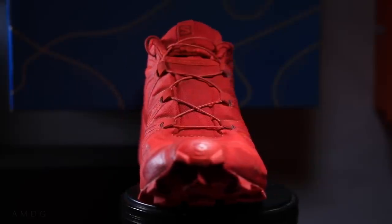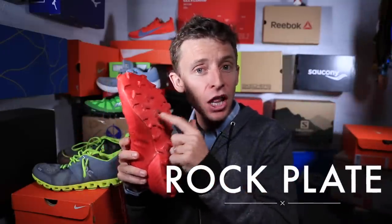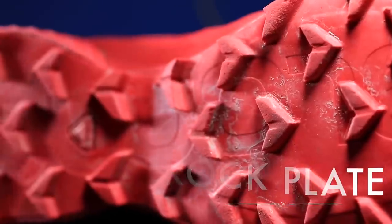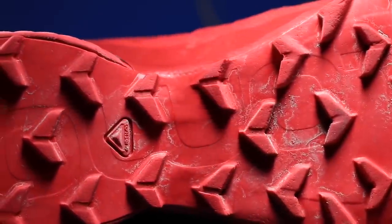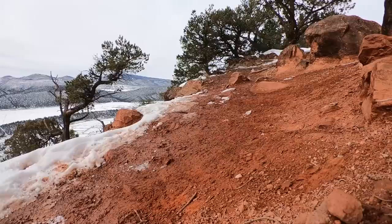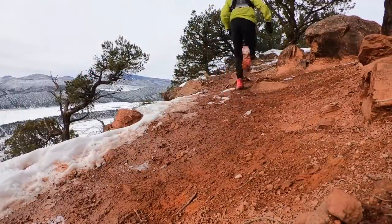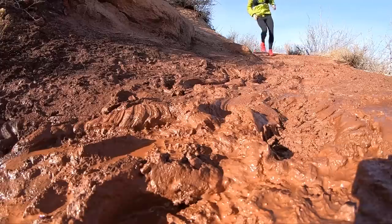One last midsole feature is the rock plate. A lot of trail running shoes like the Salomon Speed Cross 5 have a rock plate, which is basically a piece of hard plastic embedded between the outsole and the midsole at the forefoot to help protect your feet from sharp rocks on the trails. It adds weight to your shoe, but it's a really nice feature when you're running here in the Rockies in Colorado or on rocky trails.